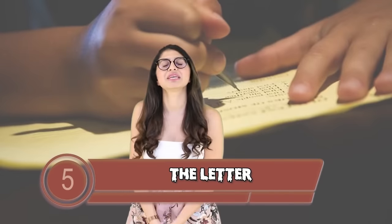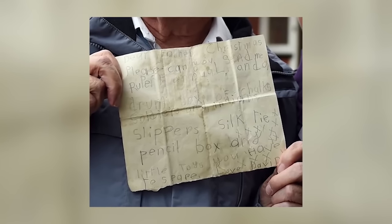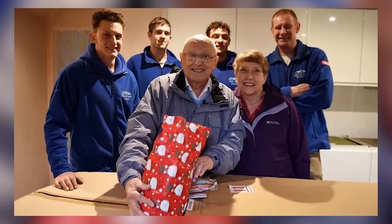Coming in at number 5 is The Letter. During the demolition of a fireplace in a house in Knaresham, builder Lewis Shaw found a letter. The letter was written sometime in the 1940s by a little boy called David — a letter to Santa Claus. It read: 'Dear Father Christmas, please can you send me a Rupert annual and a drum, box of chalks, soldiers and Indians, slippers, and any little toys you have to spare. Love, David.' Lewis made a media campaign to find David and actually managed to track him down, alive and well.